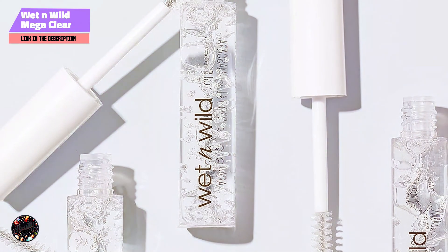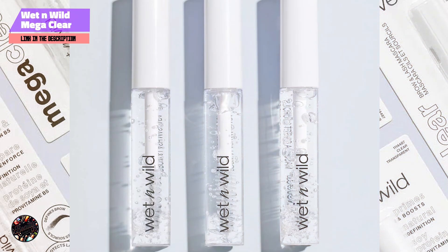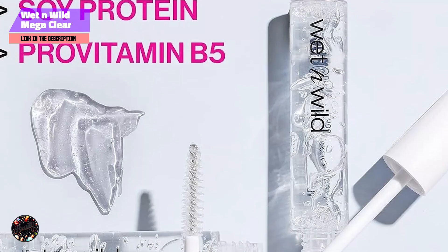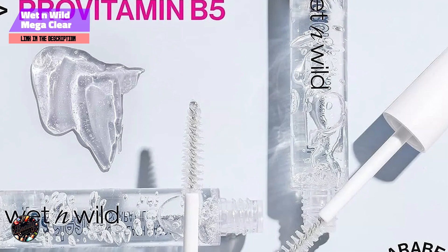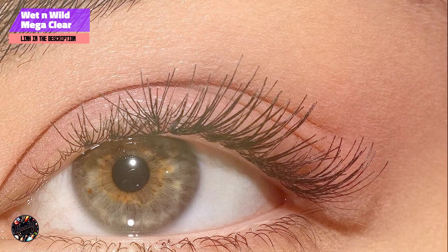Usability: the brush is effective for applying the clear formula evenly and precisely. The mascara dries quickly and is buildable, allowing for a customizable finish. It's suitable for sensitive eyes and provides a clean, natural look. Durability: this mascara offers good staying power, holding lashes and brows in place throughout the day. It resists smudging and flaking, but may require a gentle makeup remover for complete removal.